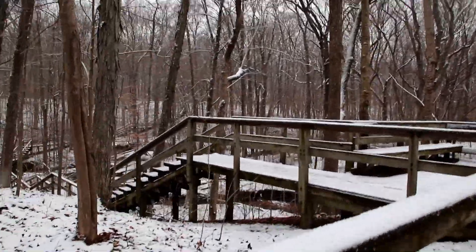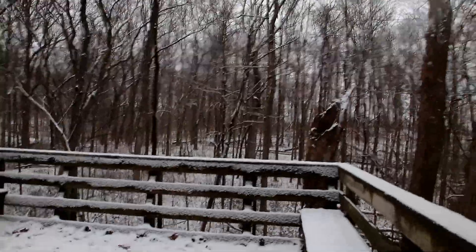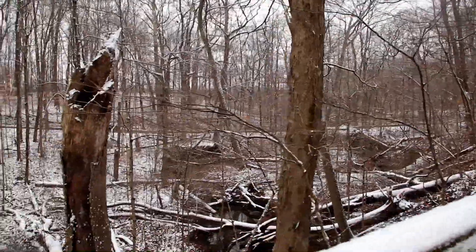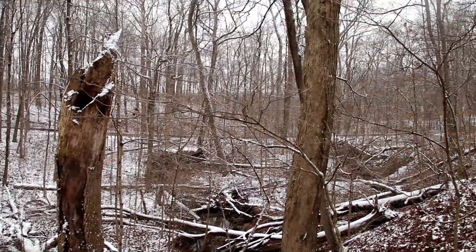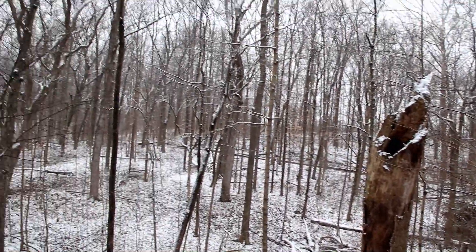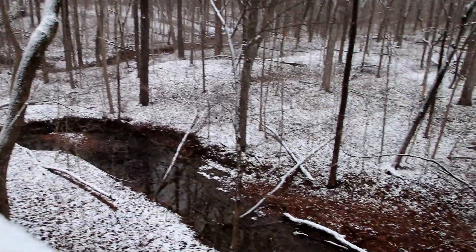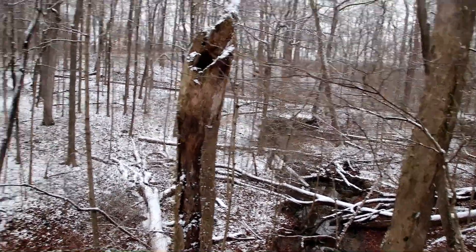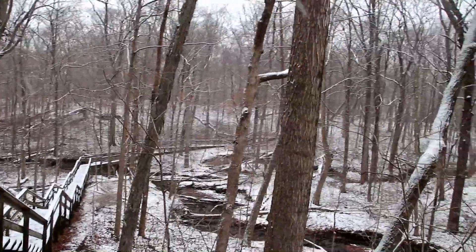I'm back on the stairway portion. Look at this little observation deck — that's really cool. That road right there is actually trail 5, and you can just see the creek kind of winding its way through down here through this little ravine. And I have to go down, over, and up.